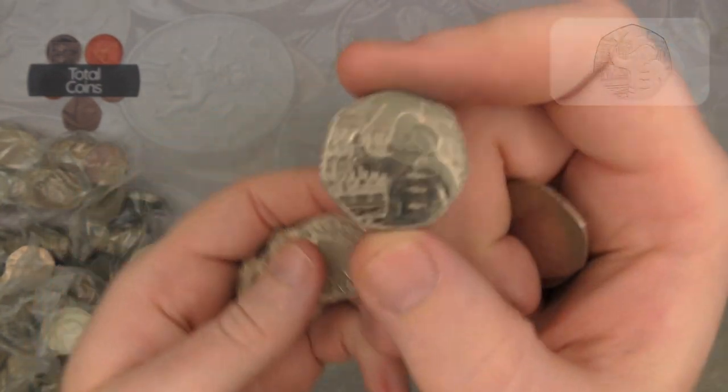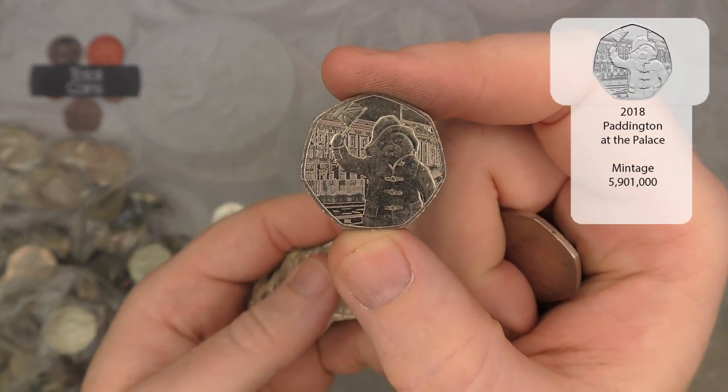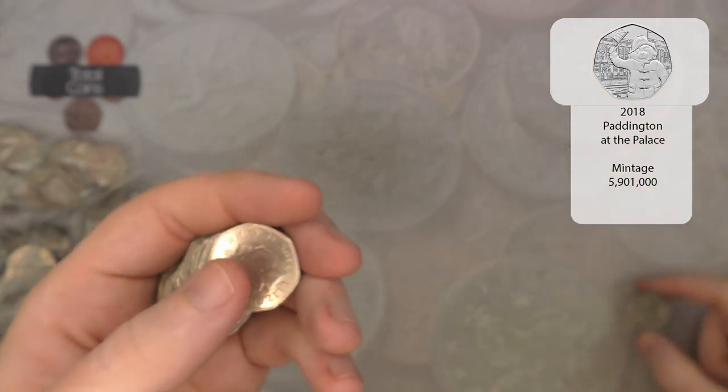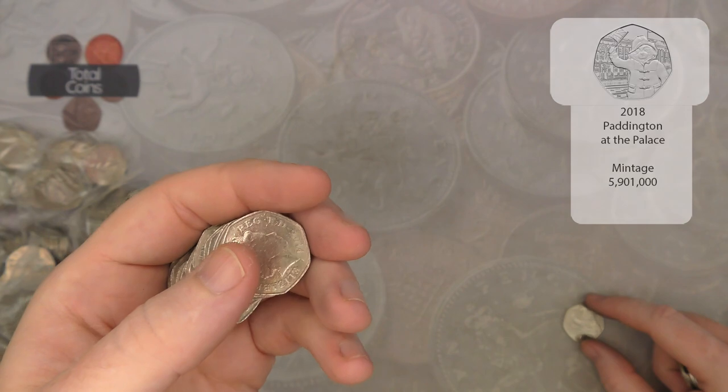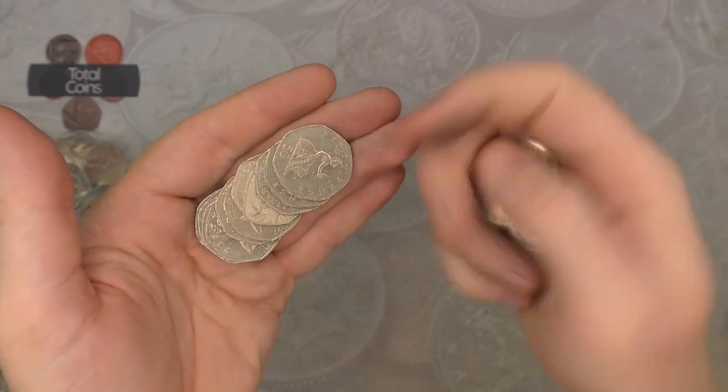Next up we've got Paddington at the Palace — one of the 2018 Paddington 50ps. Very nice. From the 2018 set, that is the one that we find most often.